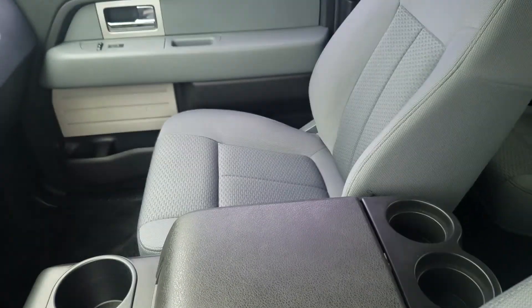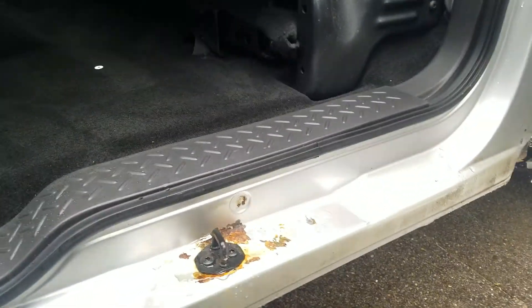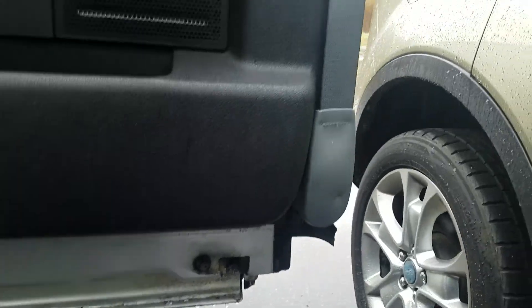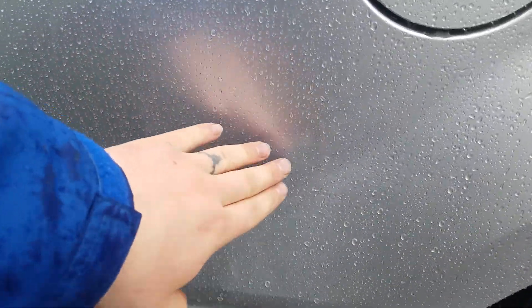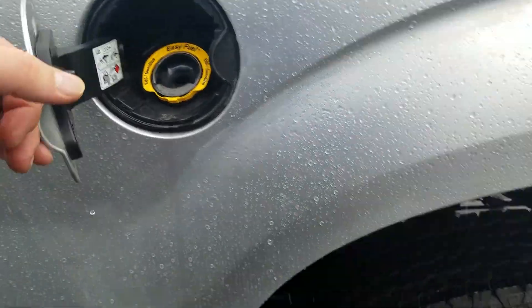The passenger side exterior and interior looks good as well. Moving to the bed of the vehicle, you do have some scuff marks on the bed right there — not sure if you can see it with the rain droplets there.